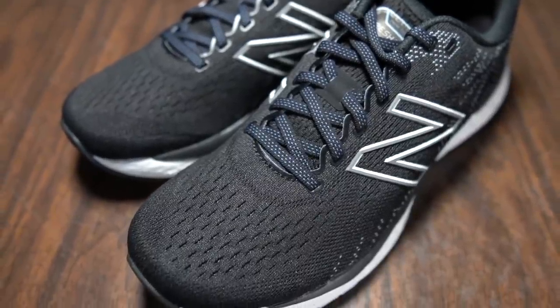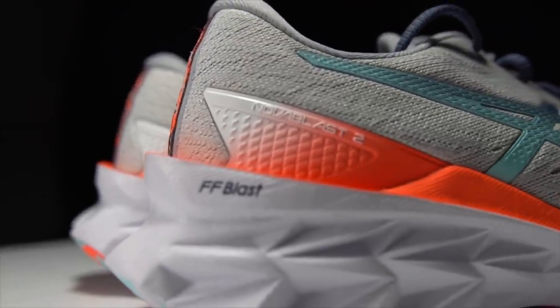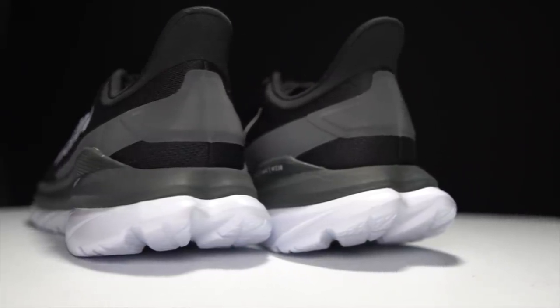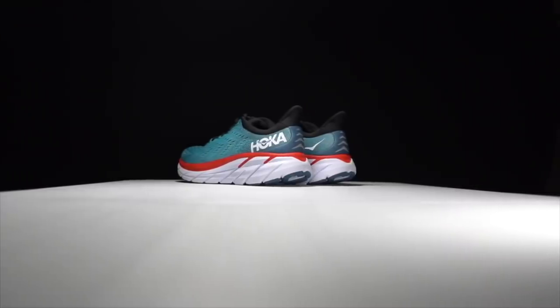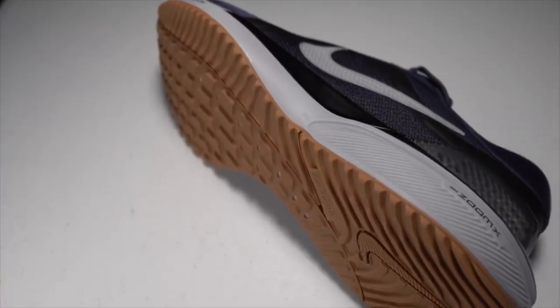The daily trainer is a workhorse in your running shoe rotation. It's a shoe that you should be able to reach for on any given day for just about any kind of run. And today, I'll be going over my five favorite daily trainers of 2021.